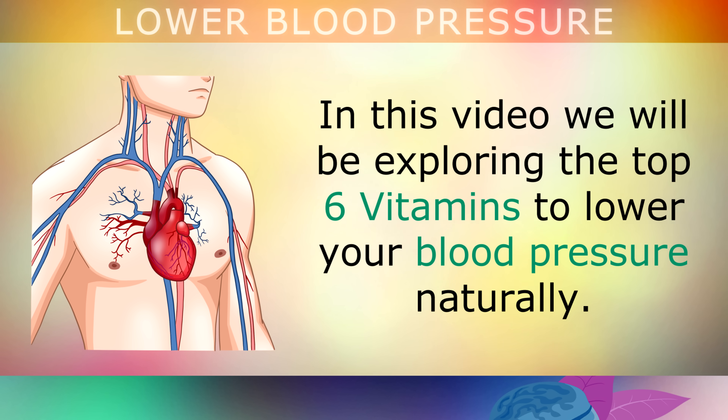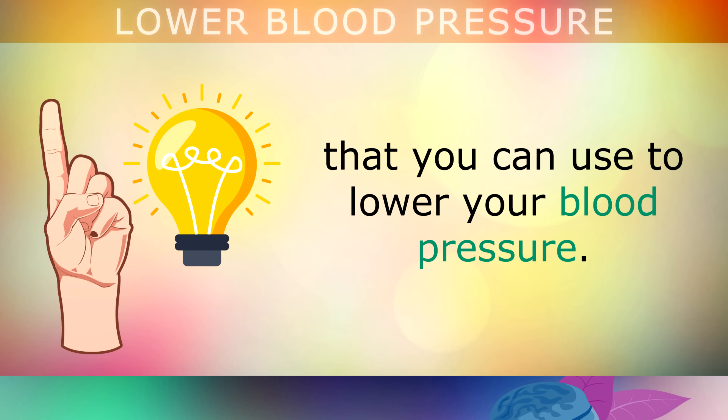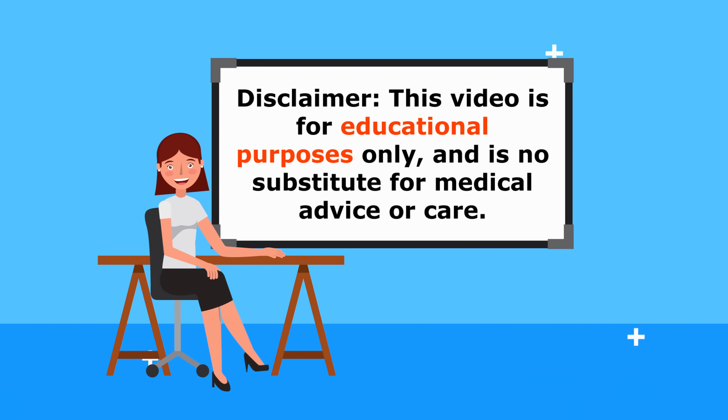In this video, we'll be exploring the top 6 vitamins to lower your blood pressure naturally. Note that the word vitamins is used broadly to include minerals, herbal remedies and nutritional supplements. This video is for educational purposes only, so do speak to your doctor if you have any medical concerns.